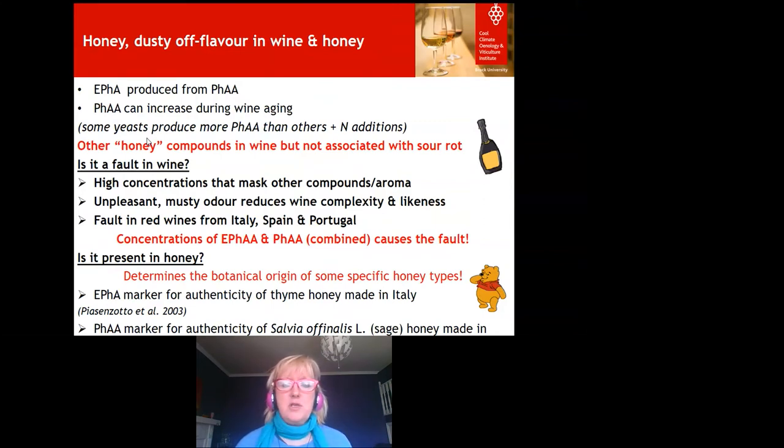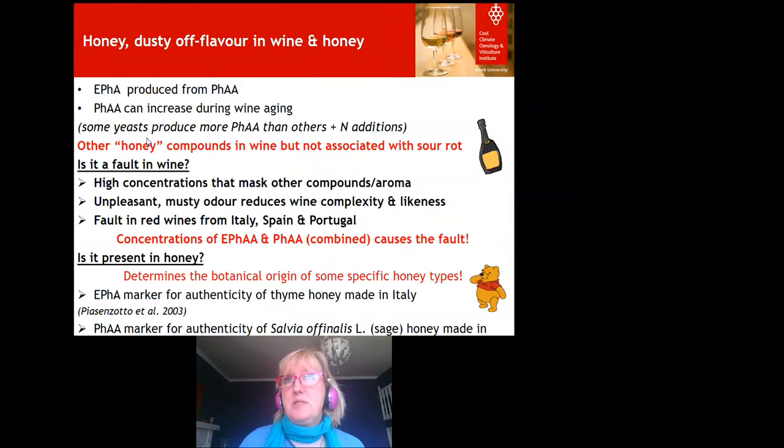Something interesting: we always refer to these as honey off flavours in scientific publications, but are they actually present in honey? Yes — ethyl phenylacetate is an authenticity marker for honey made from thyme in Italy, and phenylacetic acid is a botanical marker for honey made in Croatia. They're not found together in honey, certainly not in any studies I could find, but the fact that they're present separately as botanical markers in specific honey types is quite interesting.